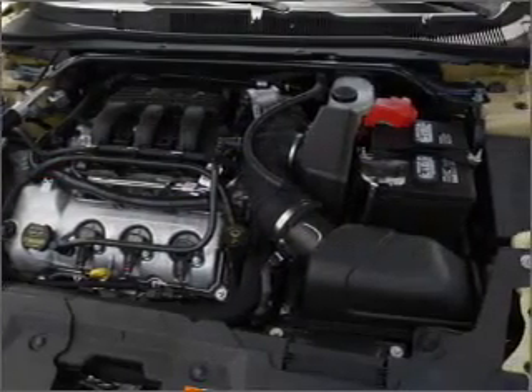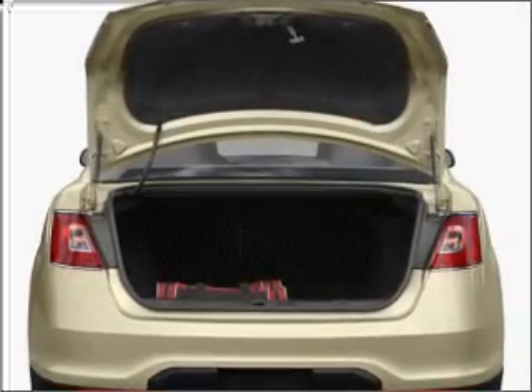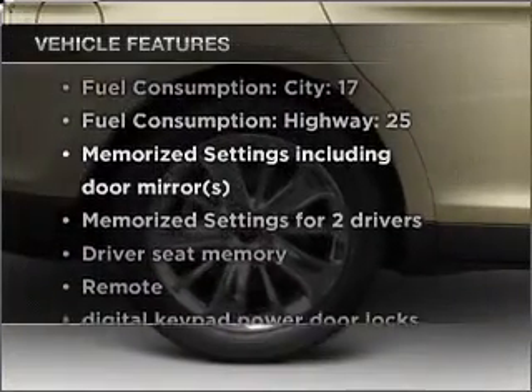six-speed automatic transmission, the anti-lock braking system will keep you safe on the road, and memory settings make for a more comfortable ride. Plus, enjoy these notable features that are included in this vehicle.